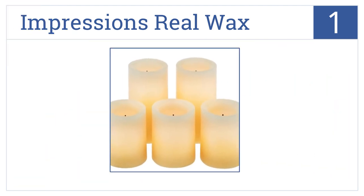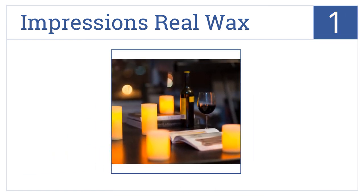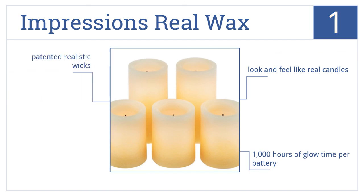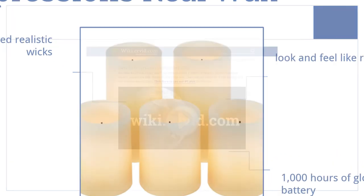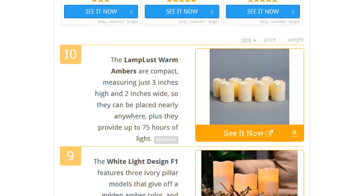Coming in at number one on our list, Impressions Real Wax is a set of five, including two six-inch and three four-inch models. Each has an ombre colored design that fades from dark to light. They look and feel like real candles and feature patented realistic wicks and one thousand hours of glow time per battery.